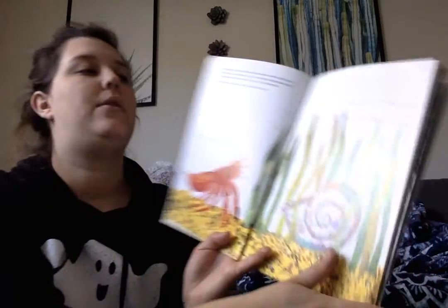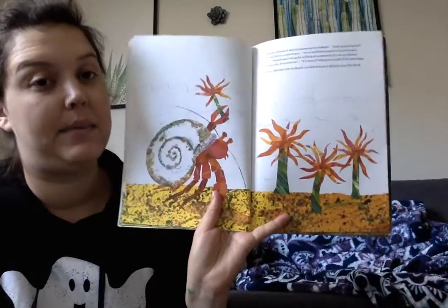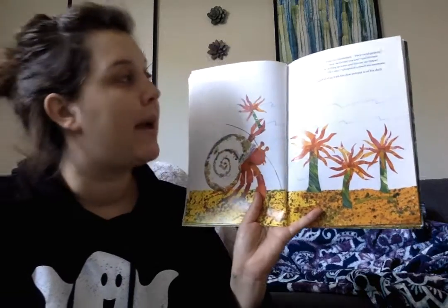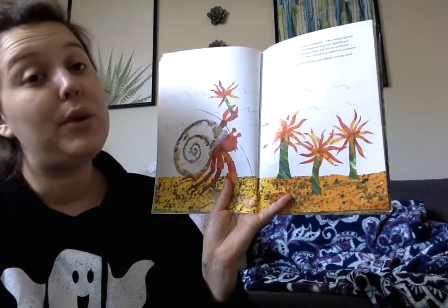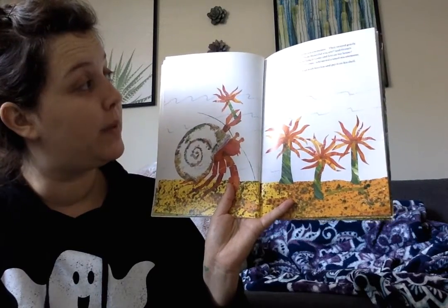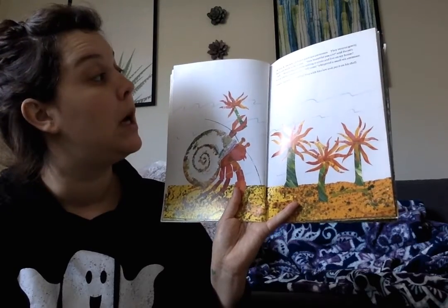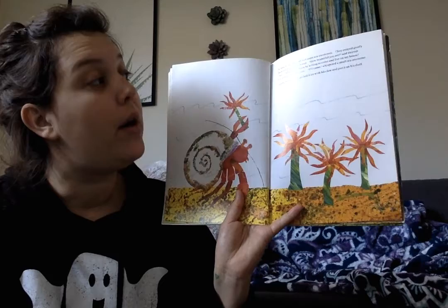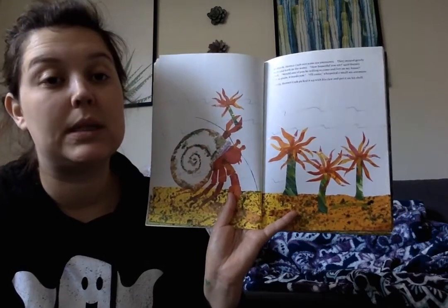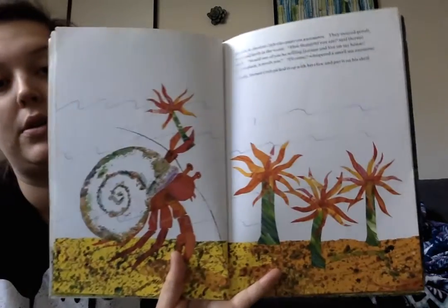There's nothing on this shell. In March, Hermit Crab met some sea anemones. They swayed gently back and forth in the water. How beautiful you are, said Hermit Crab. Would one of you be willing to come and live on my house? It is so plain, it needs you. Oh, come, whispered a small sea anemone. Gently, Hermit Crab picked it up with his claw and put it on his shell.